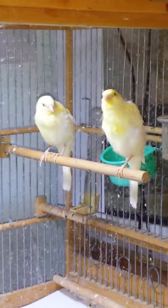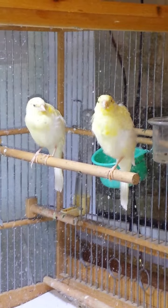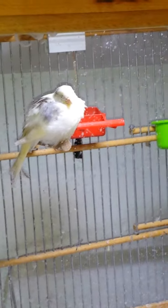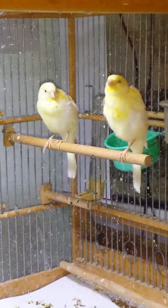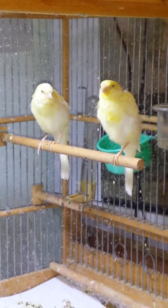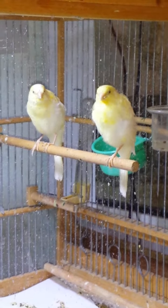Here we have a couple of our newest canary babies. These are called Melado Tenerife — a really rare breed from Spain, actually. It's very, very hard to find them here in the US. Beautiful birds. These guys are about two months old; they were born around the 5th of May.